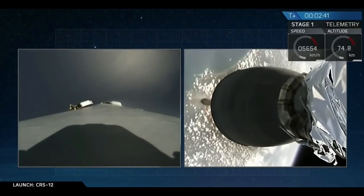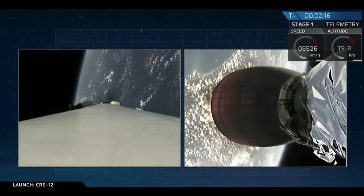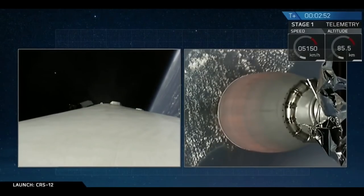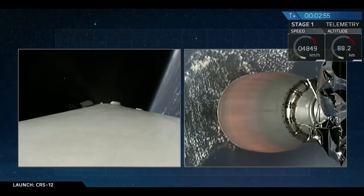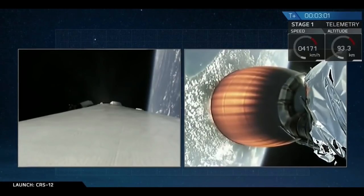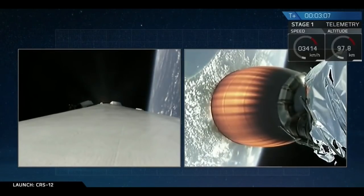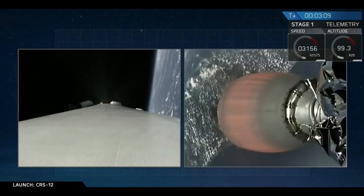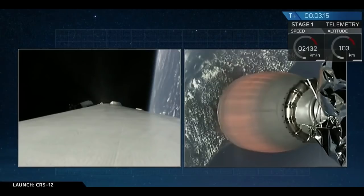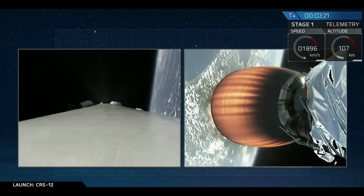Just waiting for that second engine to start up. As you can hear from the crowd cheering downstairs, it sounds like we've had a successful separation and a successful ignition of that upper stage engine. On your screen right now, you can see that second stage on the right-hand side as it accelerates towards the International Space Station. On the left-hand side, you're looking at a view from the first stage of the Falcon 9 rocket. That first stage just completed its boost back burn, which thrusts it back towards Cape Canaveral and gets it ready for a landing. We can follow along with its process back towards LZ-1 on the left-hand side and follow along with Dragon and the second stage progress on the right-hand side.